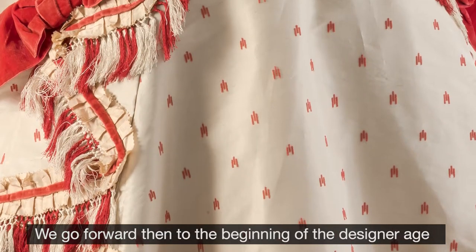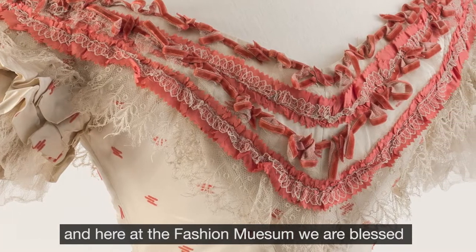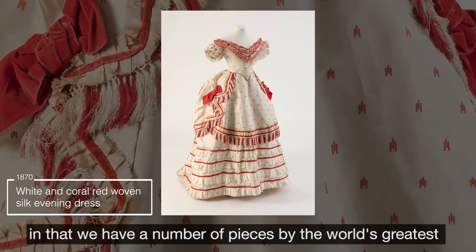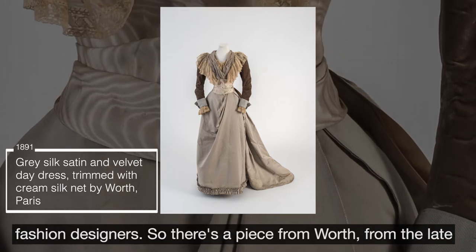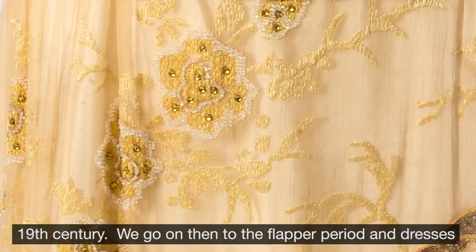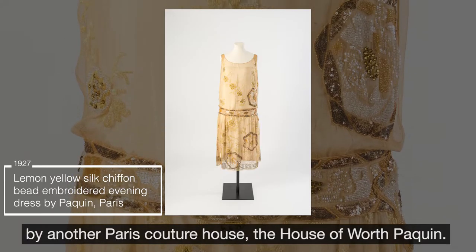We go forward then to the beginning of the designer age, and here at the Fashion Museum we are blessed in that we have a number of pieces by the world's greatest fashion designers. There's a piece from Worth from the late 19th century. We go on then to the flapper period and dresses by another Paris couture house, the house of Worth Paquin.